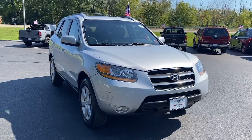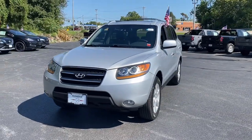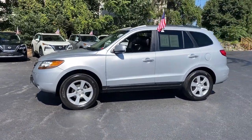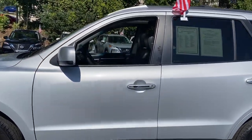Introducing the 2009 Hyundai Santa Fe. With less than 110,000 miles on the odometer, this vehicle stands out from the rest. Handsome and versatile, this Santa Fe brings ease and comfort to your busy lifestyle.